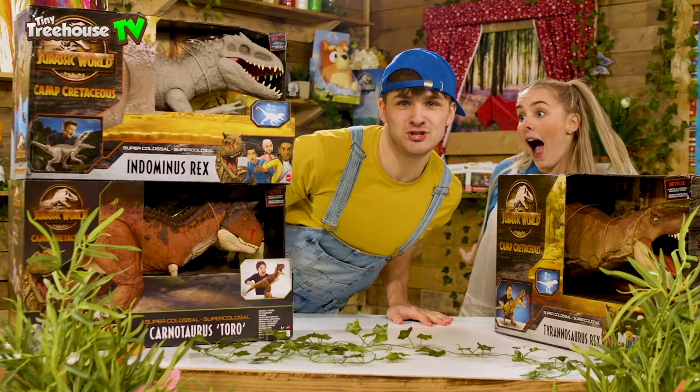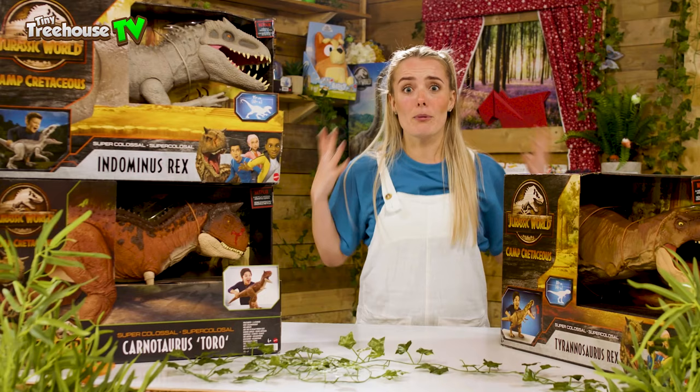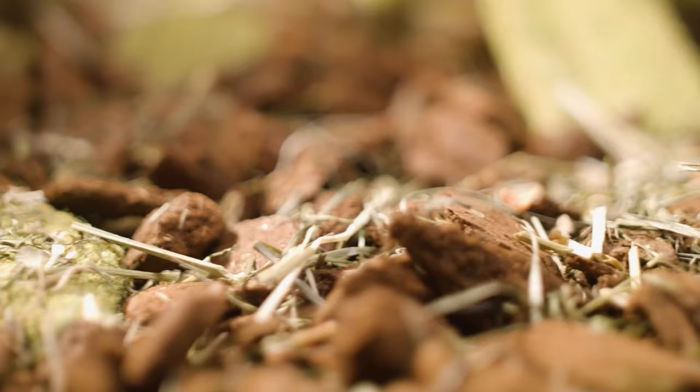Hi guys, welcome back to the Tiny Tree House with me Daisy and me Jessie. Today we're going to be looking at these super colossal dinosaurs, so let's go discover the Jurassic World Camp Cretaceous dinosaurs.